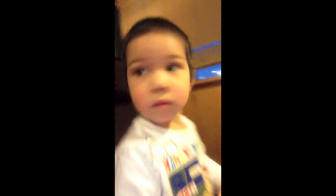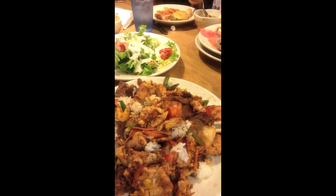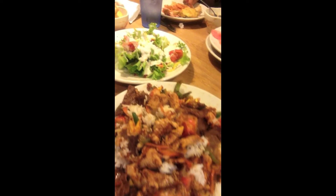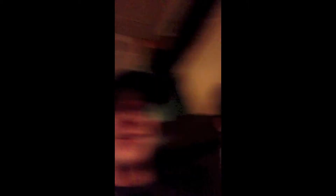Alright guys, we're here in the restaurant right now and I'm just gonna show you real quick what we're eating. First off, got little Sam over here — say hi, bud. For my plate, it's still pretty healthy to be honest: all it is is chicken, beef, bell pepper, some onion, and some carrots.